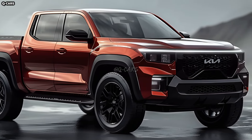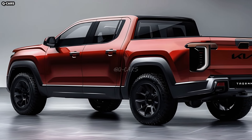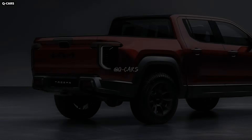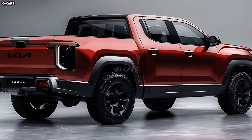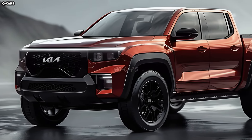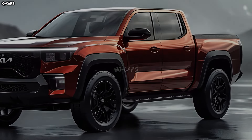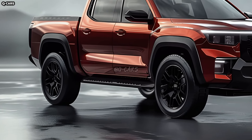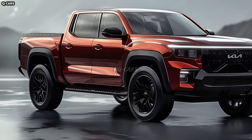There is plenty of room and thoughtful design within the Tasman pickup's cabin. Durable materials, user-friendly controls, and a logical arrangement are the hallmarks of a functional cabin. Designers may think about the unique storage requirements of pickup truck drivers when they envision the interior. You can expect the Kia Tasman pickup to have all the latest connectivity and infotainment capability standard, including a central touchscreen display, smartphone connectivity, and Kia's signature intuitive interface.